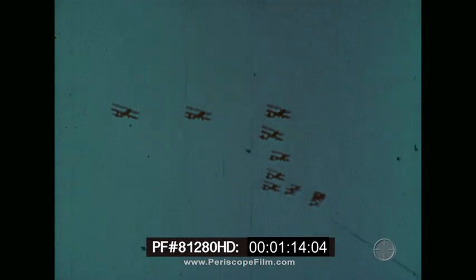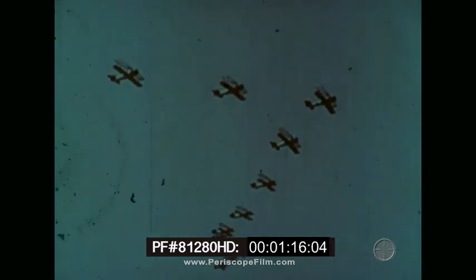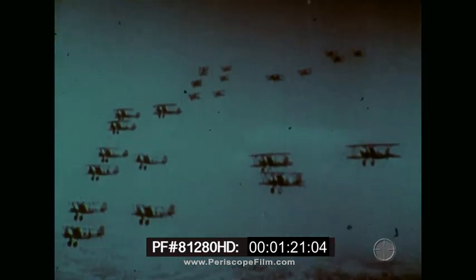From the great air battles of World Wars I and II, Korea and Southeast Asia, has evolved the loose-deuce concept of tactical air warfare.